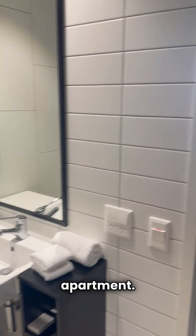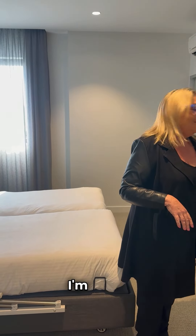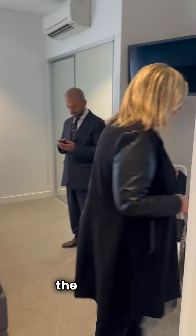This is a superb looking apartment. Another consideration is that it's also stylish — really, really stylish. It's not clinical; it's warm, welcoming, and very beautiful. So I'm going to show you the rest of the property.